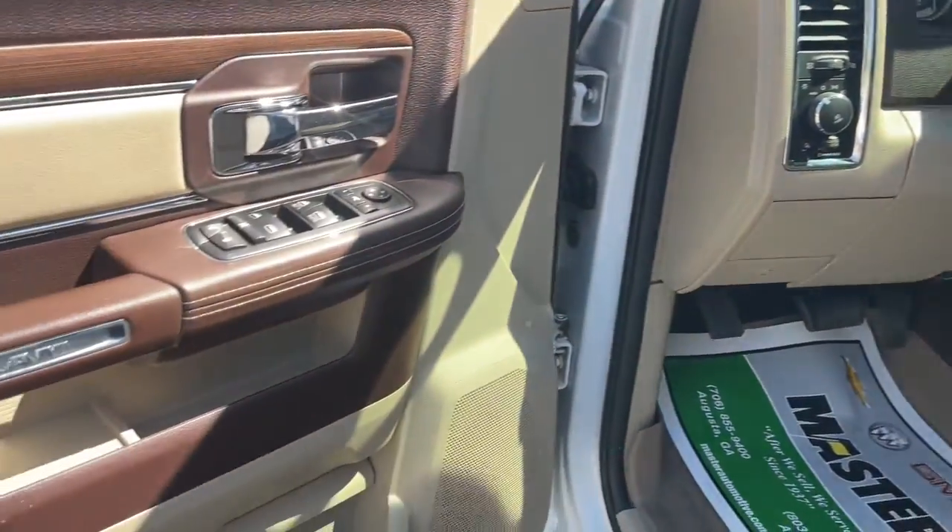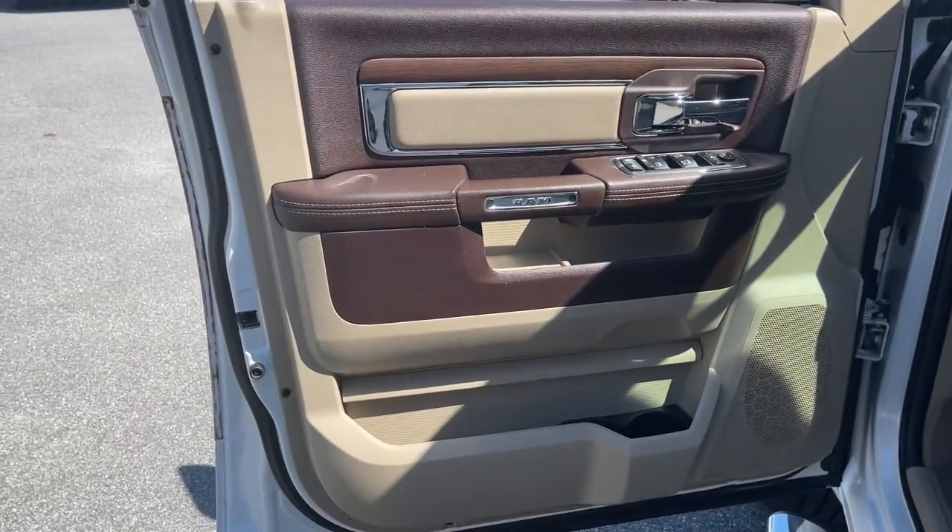Get the truck that's both strong and comfortable to drive. Get into the Ram 1500. The Ram 1500.